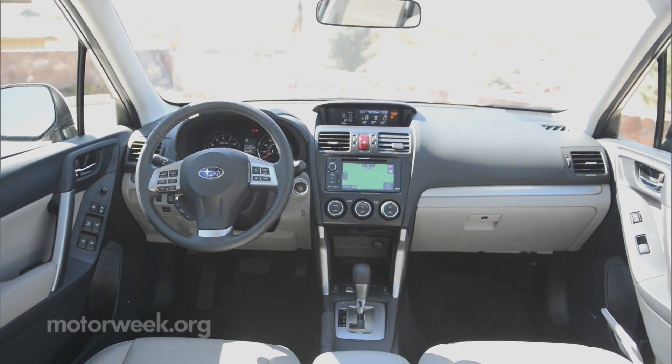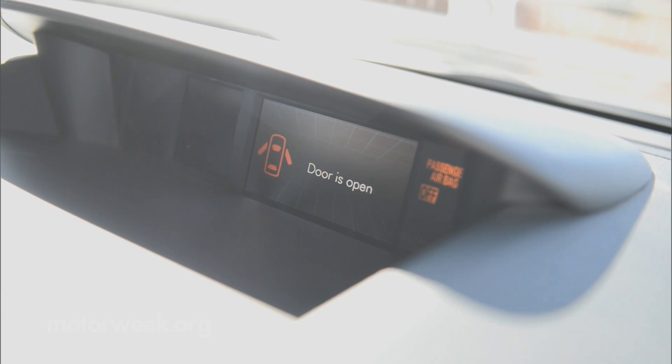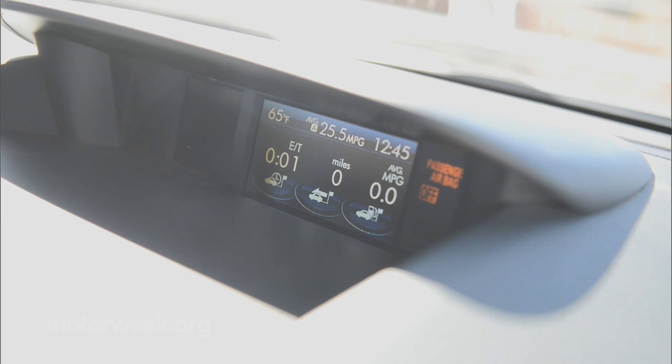Interior design continues in a no-nonsense fashion, though the addition of a dash-mounted info screen above the center stack is a welcome touch.